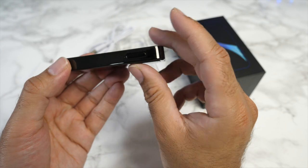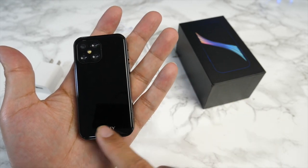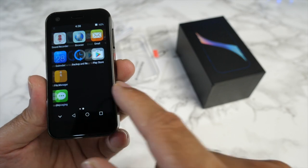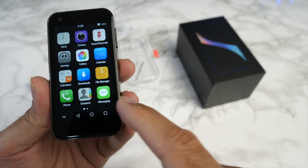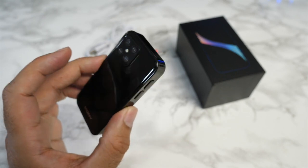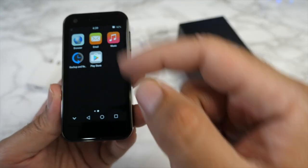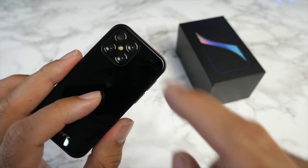On the side there's a volume rocker, SIM tray with dual 4G nano SIM support, USB-C charging port, speaker, microphone, and power button. The phone is 89 mm long, 45 mm wide, 11.5 mm thick, and weighs just 60 grams. On the front is a 3-inch LCD display at 854 x 480 resolution. It packs a surprising 3 GB of RAM and 32 GB of internal storage, runs Android 9, has Google Play services, built-in Bluetooth, dual SIM 4G, and a 1,250 mAh battery promising 72-hour standby.